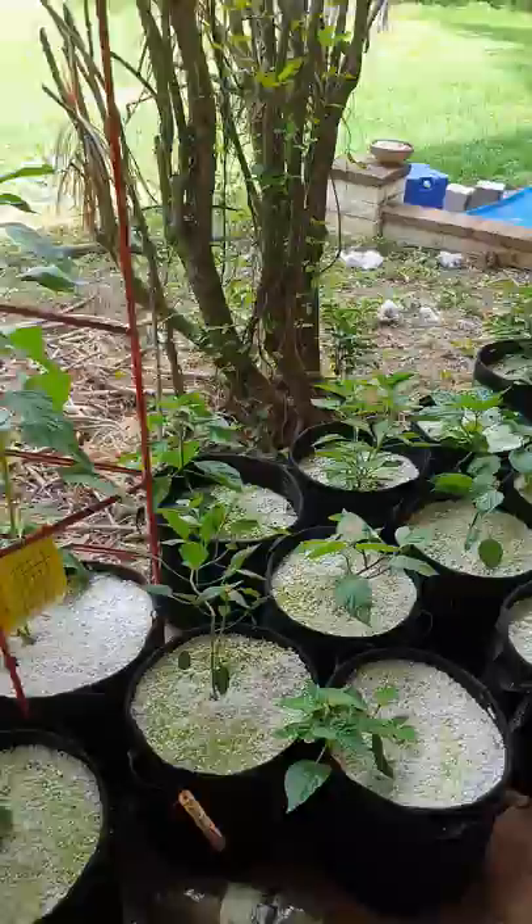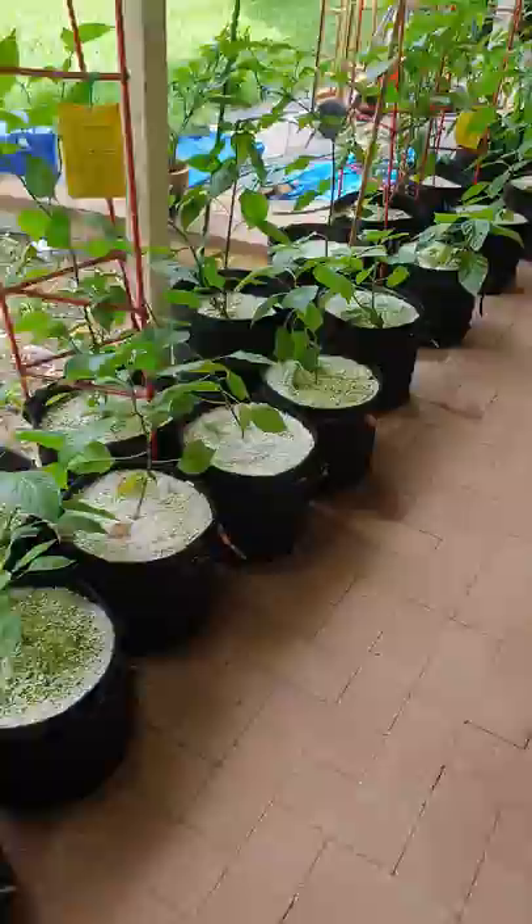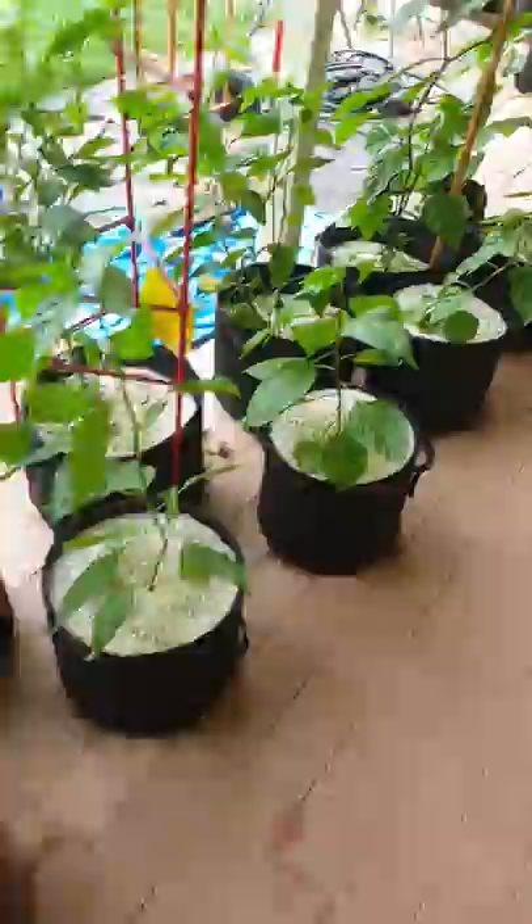The only flaw I can really see with that approach at this stage is me not staying true to my plan and keeping more than one plant. But hopefully that means I've got good things happening anyway.